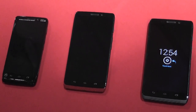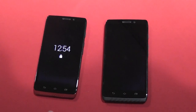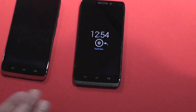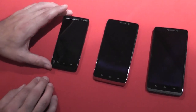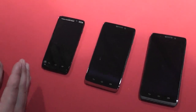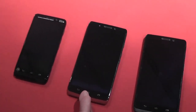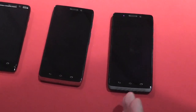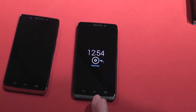The Droid Ultra and Droid Max will be available August 20th, priced at $199 and $299 respectively. The Droid Mini will be available August 29th for $99. On specs: the Mini features a 4.3-inch HD screen with 16 GB of internal memory; the Ultra has a 5-inch HD screen with 16 GB; and the Max has a 5-inch HD screen with 32 GB of internal memory.